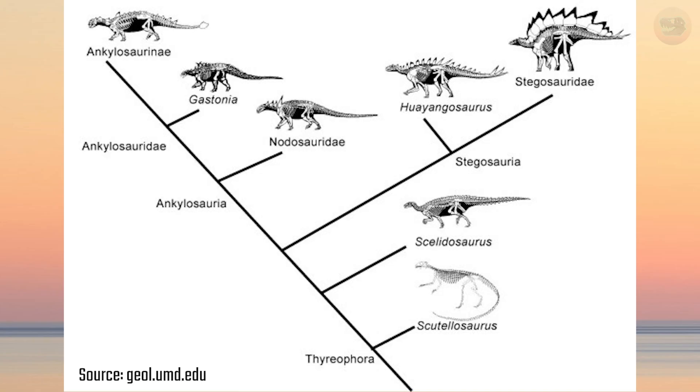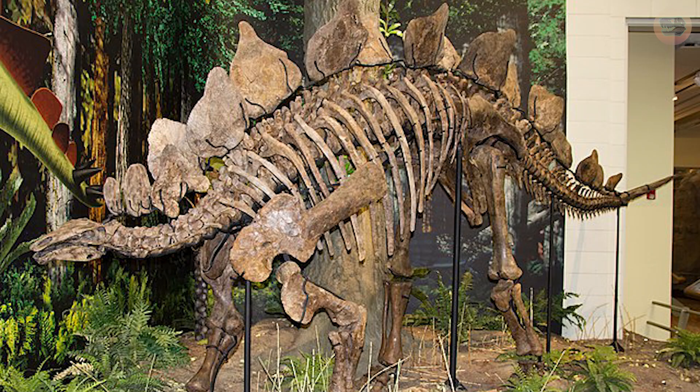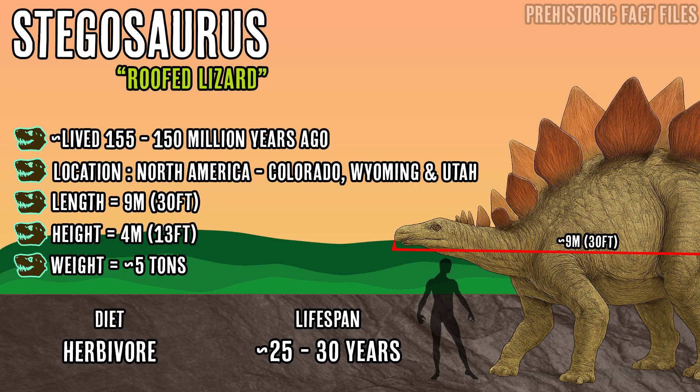Stegosaurus belongs to a group of dinosaurs called the Thyreophorans, armored dinosaurs that also included the likes of Ankylosaurus. But unlike its heavily plated cousin, Stegosaurus was relatively exposed, aside from its towering plates and its now infamous spiked tail. The name Stegosaurus actually means 'roofed lizard' due to its plates on its back. It lived 155 to 150 million years ago in the late Jurassic period in what is now North America, specifically Colorado, Wyoming, and Utah.